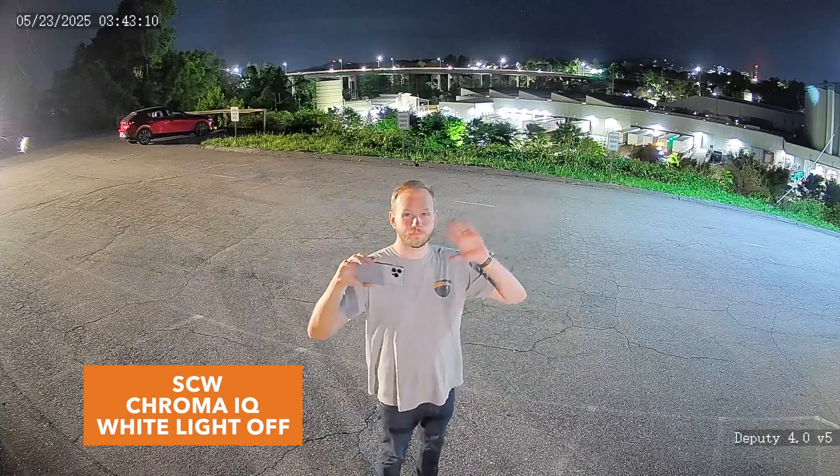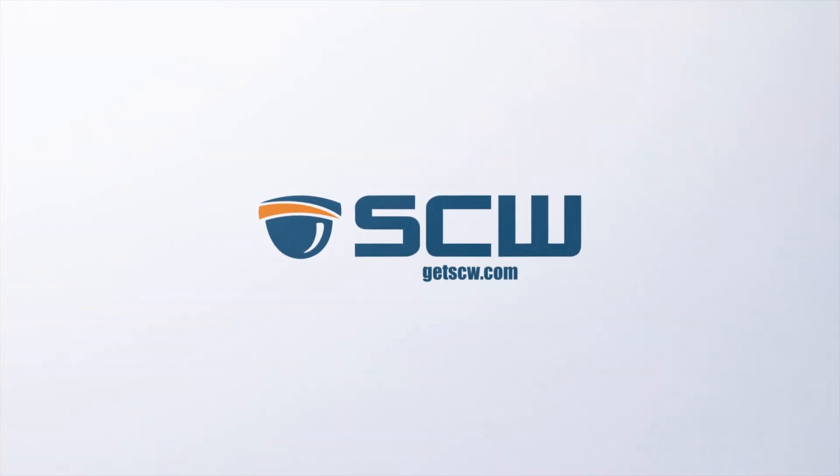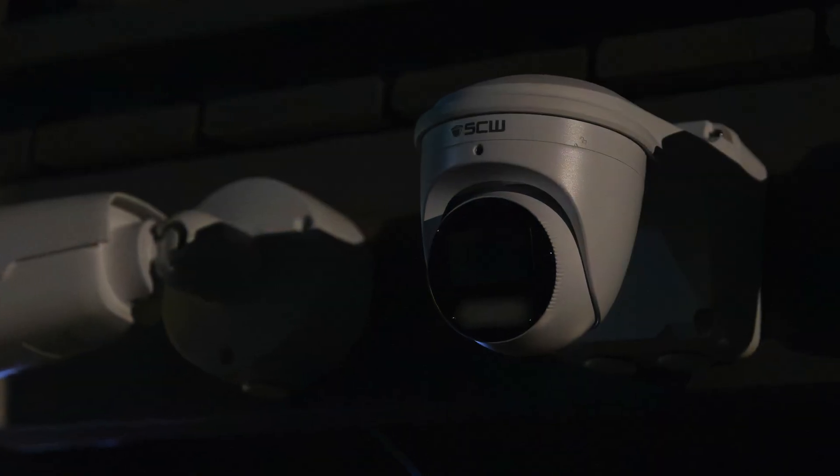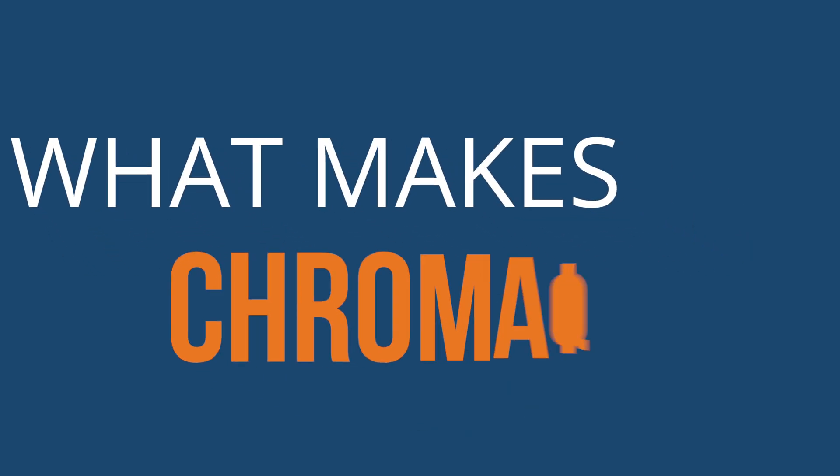Let's dive right into it. SCW's Chroma IQ is a breakthrough in security camera night vision technology. Seeing is truly believing, but you might also be wondering: what makes Chroma IQ so different?